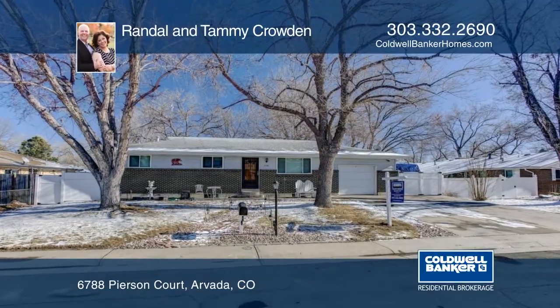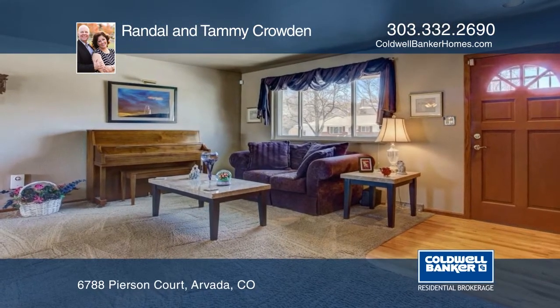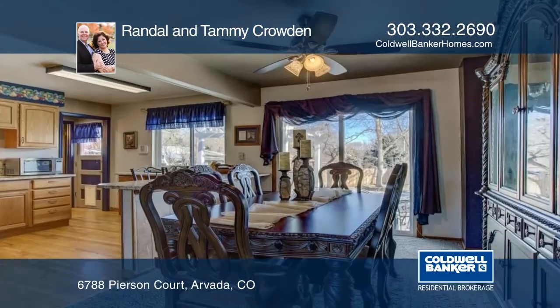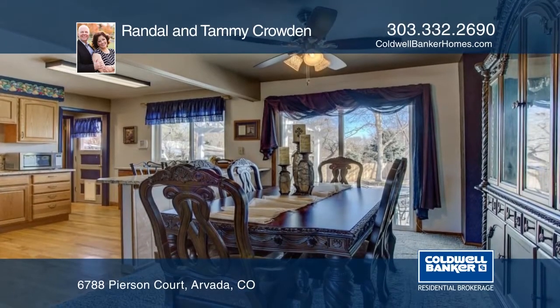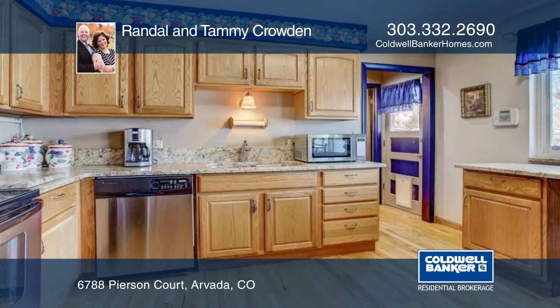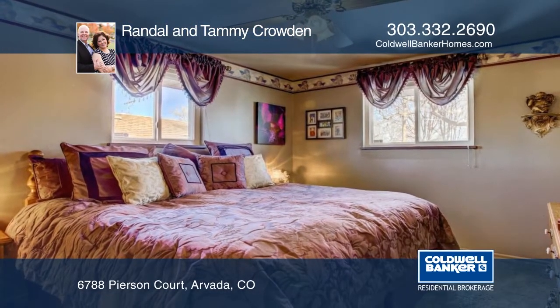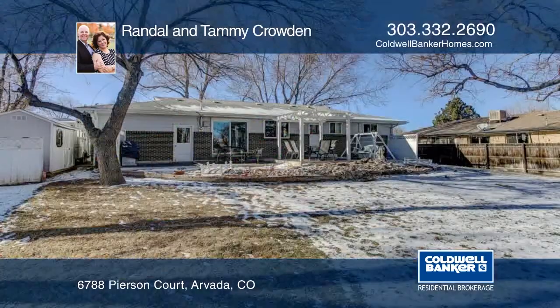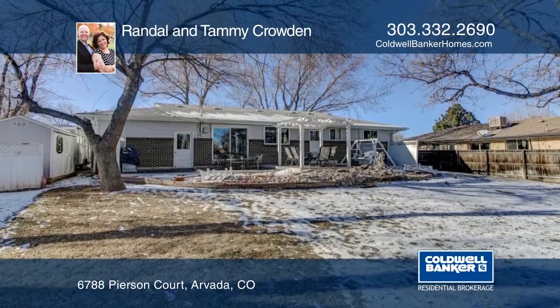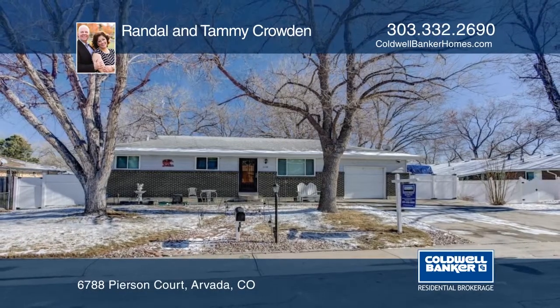Pride of ownership abounds in this amazing Arvada Ranch home. Outside, you're greeted with an attached garage, fully fenced backyard, with a 26-foot RV pad, storage shed, and maintenance-free deck with arbor cover. The main floor features Stainmaster carpet. The owners have done a fabulous job in maintaining and updating this home for you, and it's definitely the one you don't want to miss. Learn more with your call to Randall and Tammy Crowden.